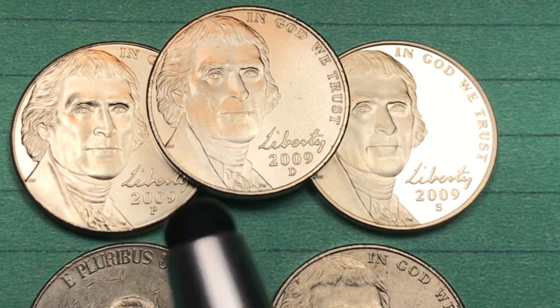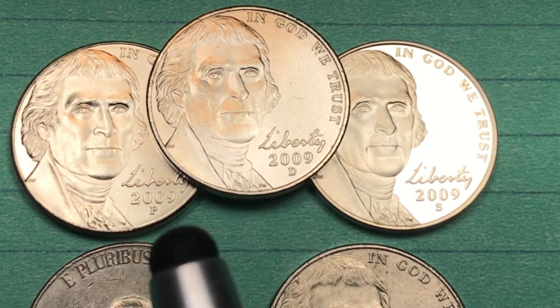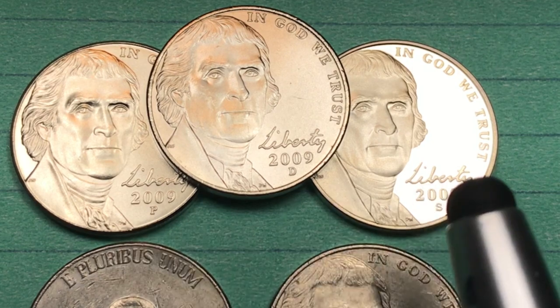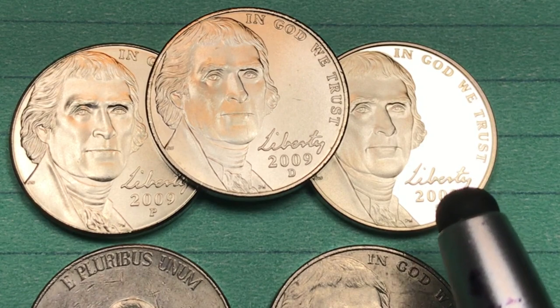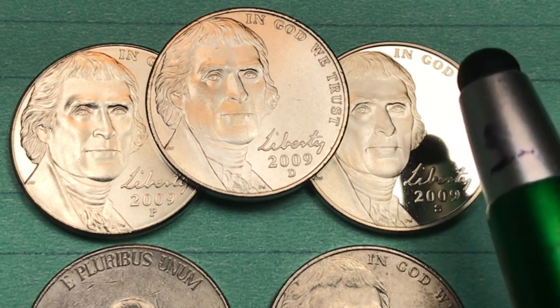Two of them are the satin finished coins that come in the United States Mint Sets from 2009, and one of them is the San Francisco proof finished coin, and there's no mistaking that shine on the proof finish.